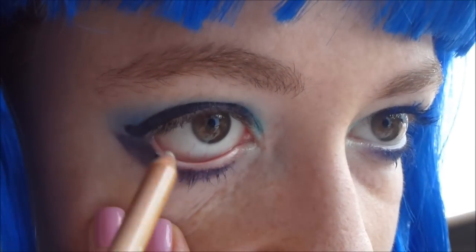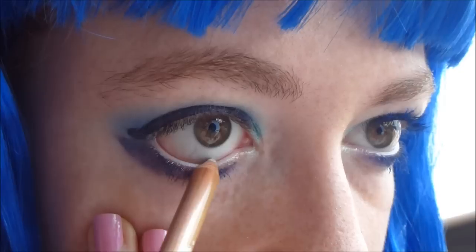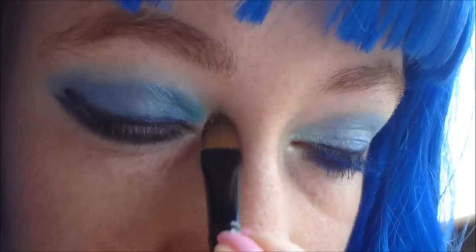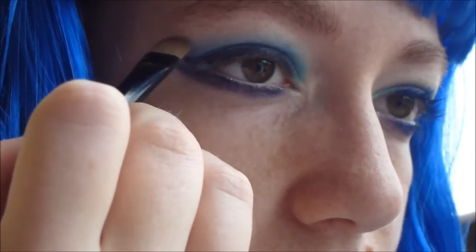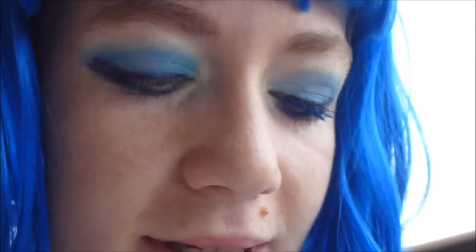A questo punto, per allargare ulteriormente il mio sguardo, applico una matita color avorio all'interno del mio occhio — questa è di Neve Cosmetics. Adesso vado ad applicare un highlighter nella parte interna del mio occhio con un pennellino a lingua di gatto e lungo sotto l'arcata sopraccigliare, e lo sfumo. Adesso decido di applicare uno dei miei mascara preferiti: è di Collistar, il Super Mascara Tridimensionale, ed è blu, di un bel blu intenso.